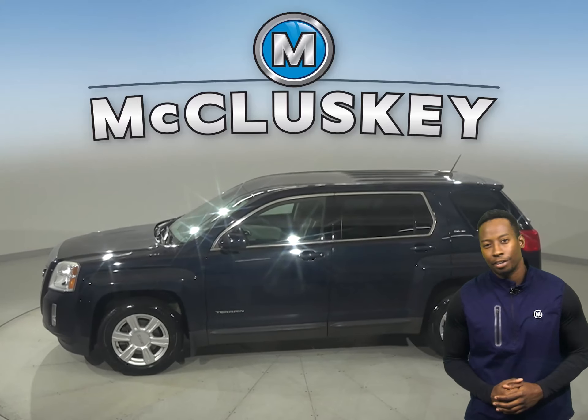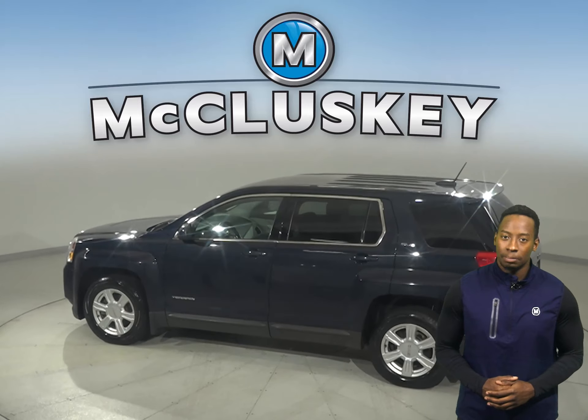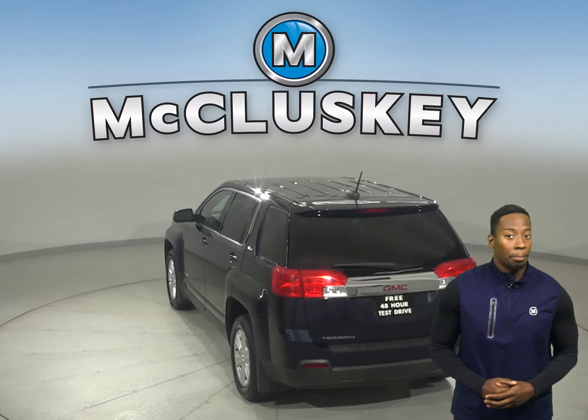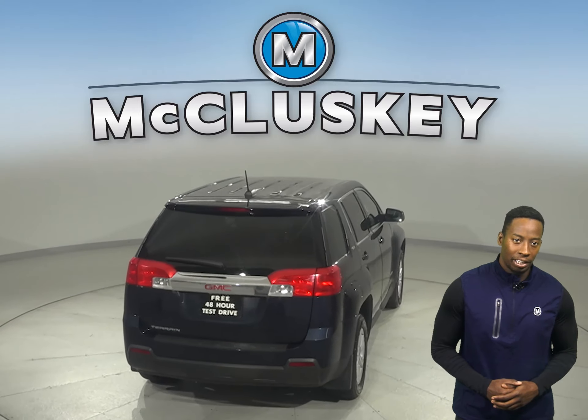Here we have a 2015 GMC Terrain. This vehicle is covered by our free lifetime mechanical warranty for unlimited miles and years, plus it has passed our 172 point inspection, so we know it's very reliable.